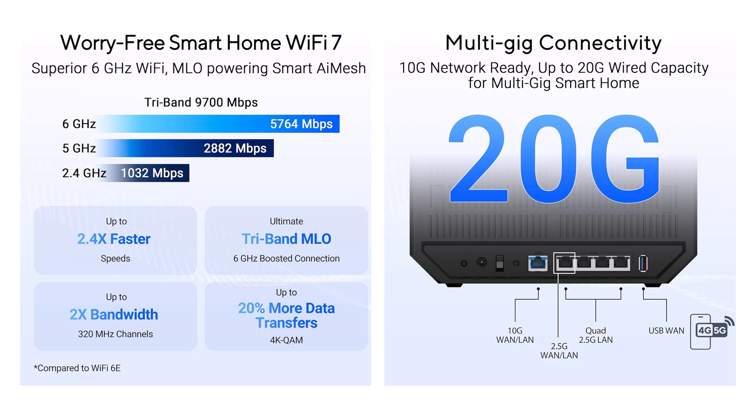Ports gleam with a 10G WAN and 2.5G LAN for wired blitzes. Bluetooth enables easy setup, and lifetime AI Protection Pro zaps threats without a subscription fee — all in a sleek frame begging for your wall mount.